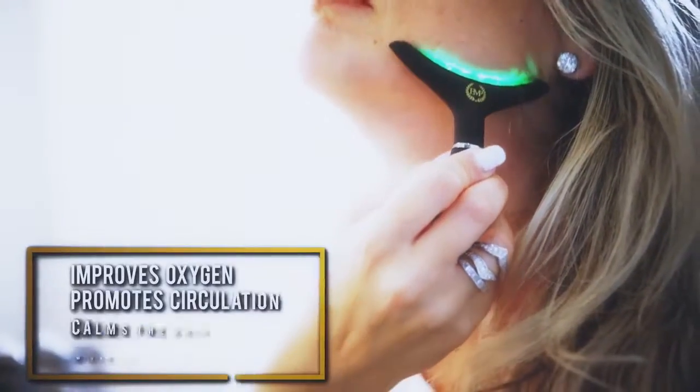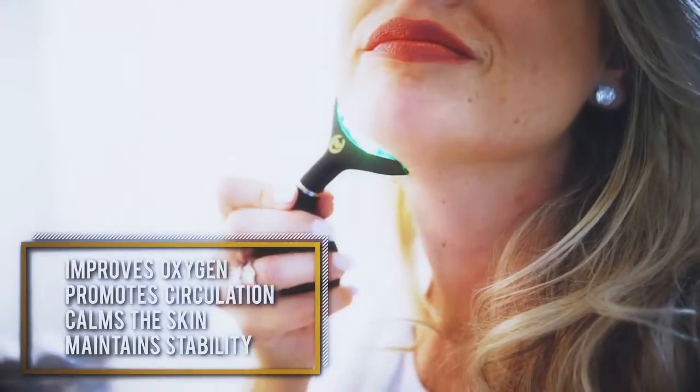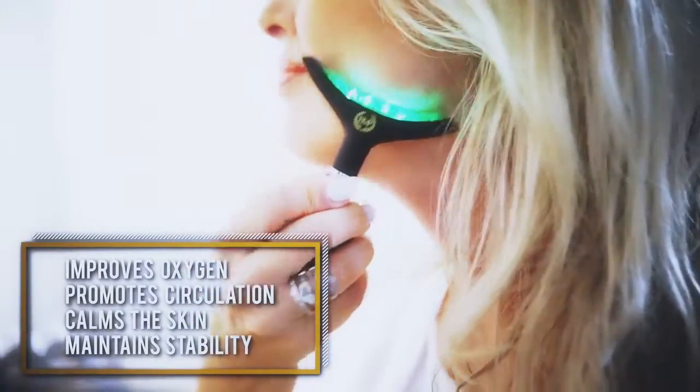Green light helps improve the oxygen alternate use function of the cell, promotes skin surface microcirculation, and helps calm the skin and maintain skin stability.